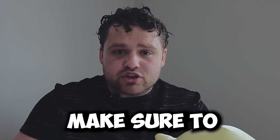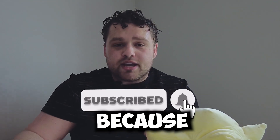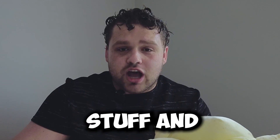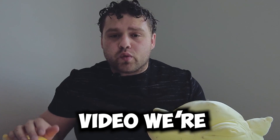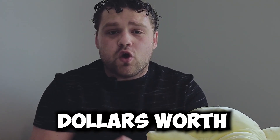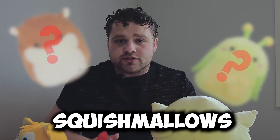If you want any of these squishmallows, make sure to like and subscribe for future giveaways, because we give out so much stuff and you want to stay tuned for that. Make sure to turn on post notifications also. Stay tuned because in our next video, we're going to open up $200 worth of mystery squishmallows. See y'all.